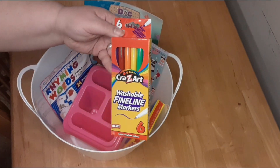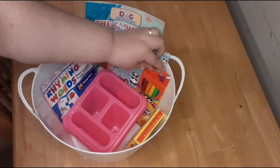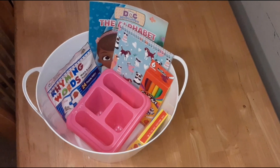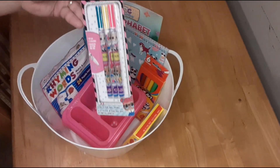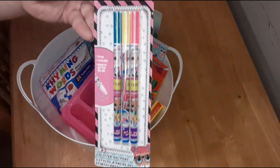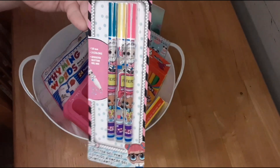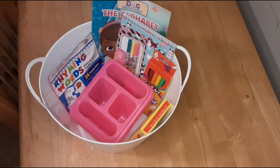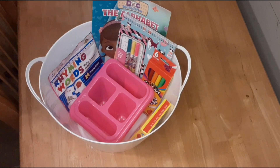I got her these fine line markers. She really likes using markers as opposed to colored pencils or crayons or regular pencils. So I got the fine line so she can do her notes with it. And then I saw these LOL ones — she doesn't actually play with the LOL dolls, she doesn't have any, but I thought those were cute colors and they're like sparkly glitter markers and I knew she would love that.